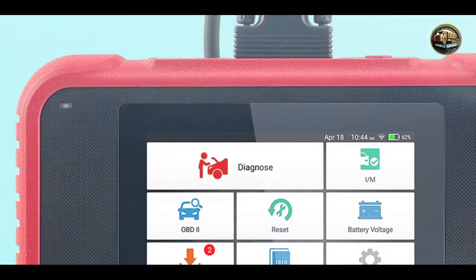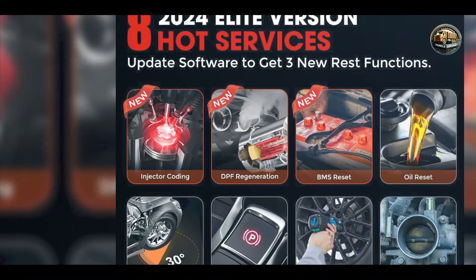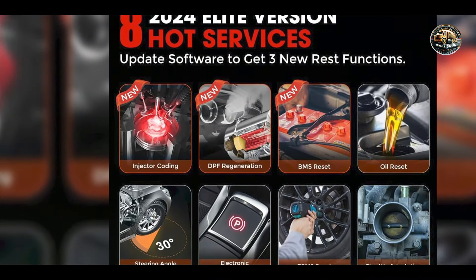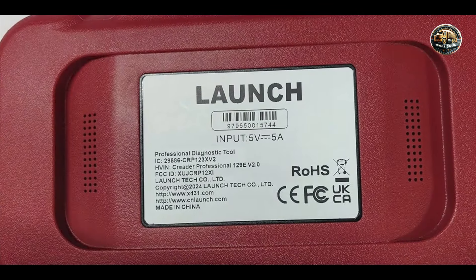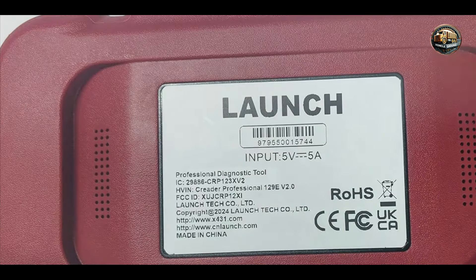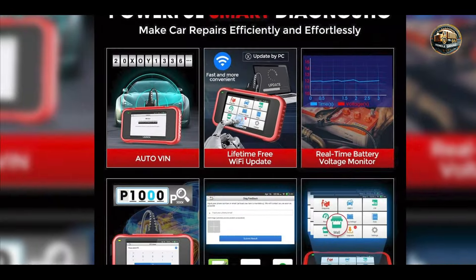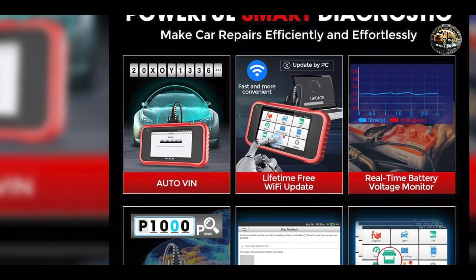The Launch CRP129X boasts a vibrant 5-inch touchscreen that allows for easy navigation through its user-friendly interface. It supports full system diagnostics and provides the ability to read and clear trouble codes across a wide range of vehicle makes and models. Additionally, it features live data streaming, freeze frame data, and diagnostic reports, enabling users to gain deeper insights into vehicle performance.